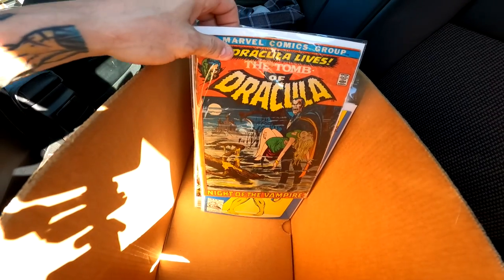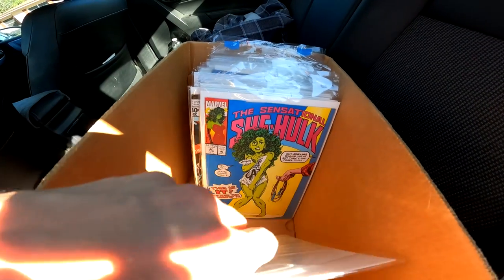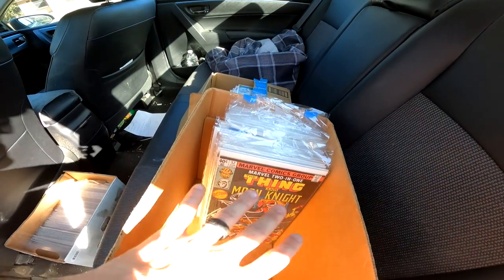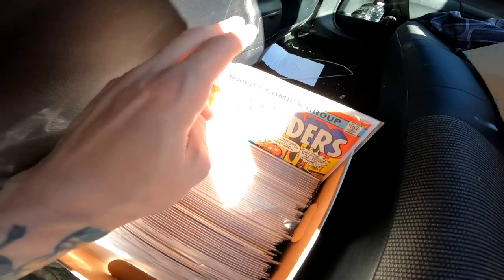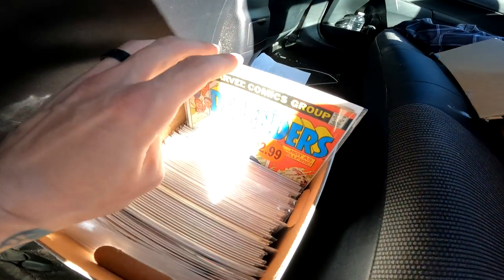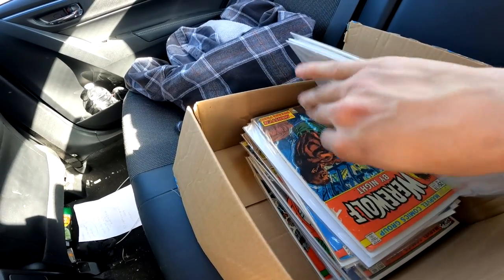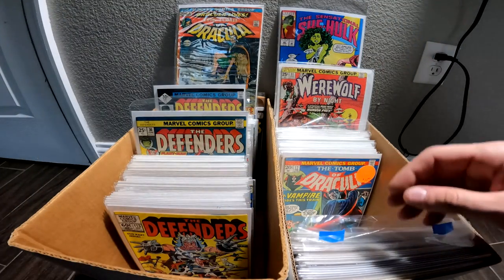Back in the car — let me give you a better look. Picked up a Tomb of Dracula number one, and this beautiful Sensational She-Hulk — that's like a $150 to $200 comic if it's nice enough. Not only did we pick this up for $400, but we also got this box — all Defenders. This is a whole entire run from roughly issue 10 all the way through to the hundreds, not including issue one. And there's a whole box full of Tomb of Dracula — all this stuff I got in the trade for that box I really didn't care about.